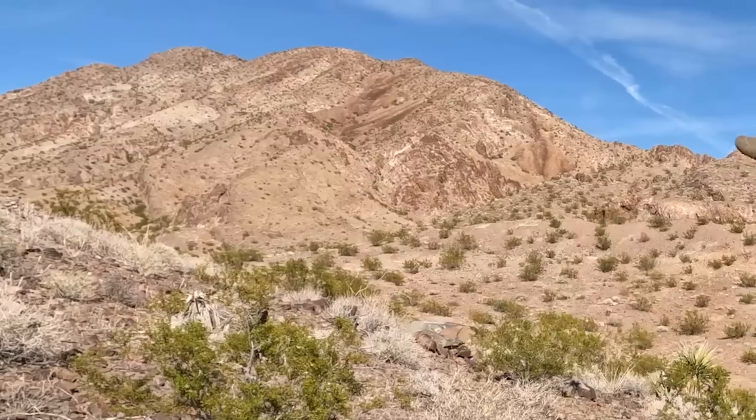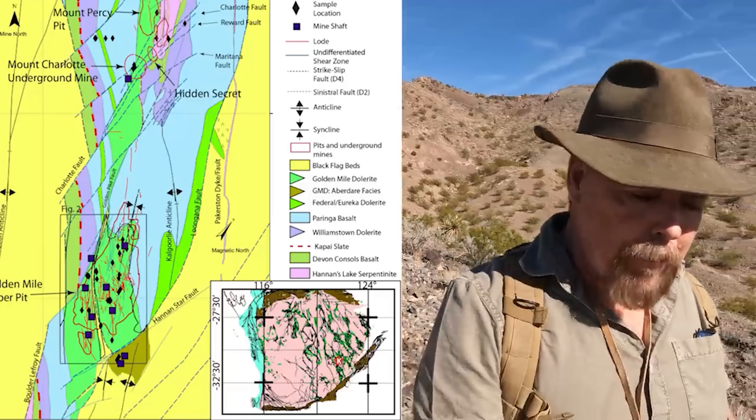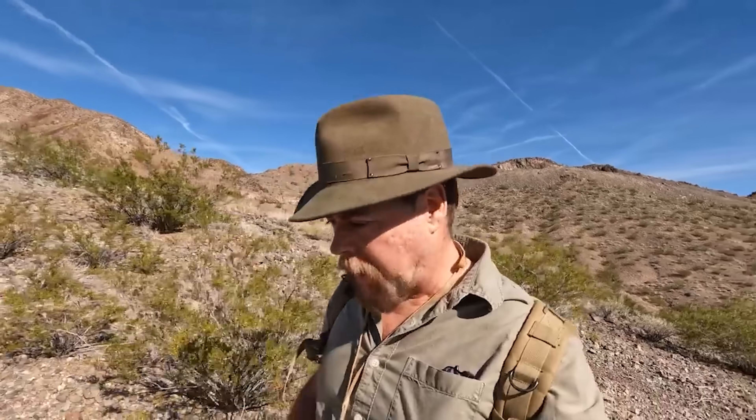You see those mountains behind me? Those are young tertiary volcanics, andesites. Now as a certified geologist I can tell you right now that those hills over there have gold in them. How do I know? Because I researched the geological maps and I've actually had boots on the ground to determine where the contact zones are for the gold deposits.